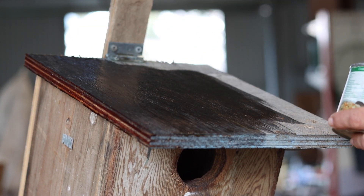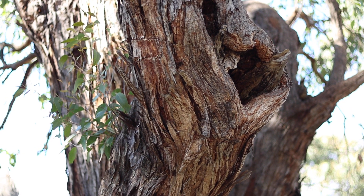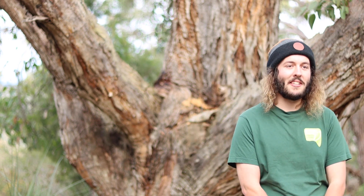Have a go and experiment making different designs of boxes, aiming for different species of birds in your area. Nothing will replace a good old mature hollow in a tree, but making nest boxes is something we can do to put some of the native habitat back.